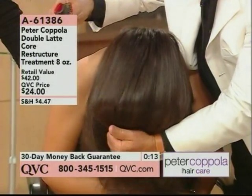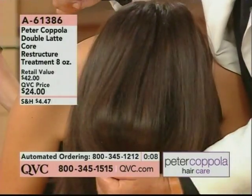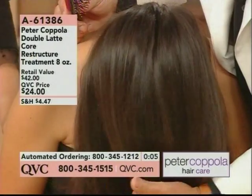Oh, wow. Can you see that? That is soft and silky. I wish you could feel Jessica's hair. And another thing —